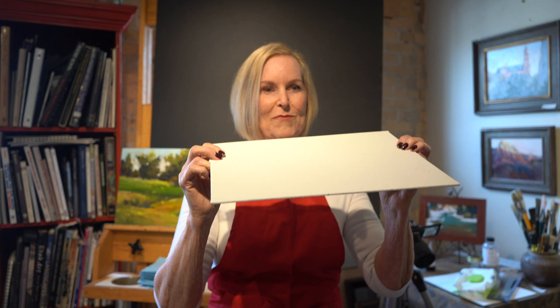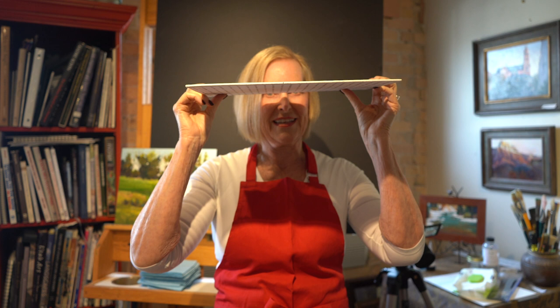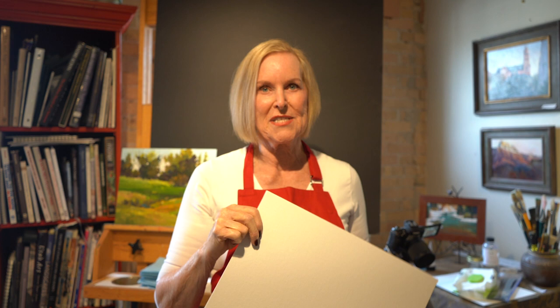In order to decide where that horizon line is, you can take any flat item — a canvas panel — and put it right up to your eyes. Anything above that level you're looking up at, anything below that level you're looking down at. And when this just about disappears, that is your horizon line.